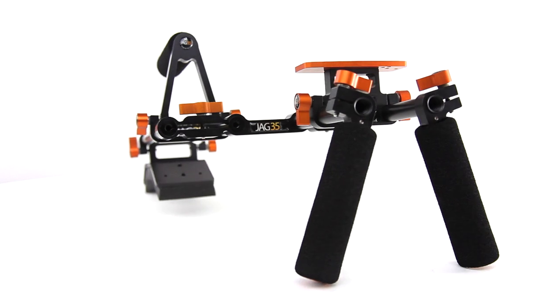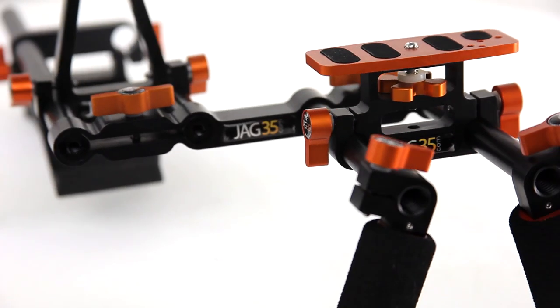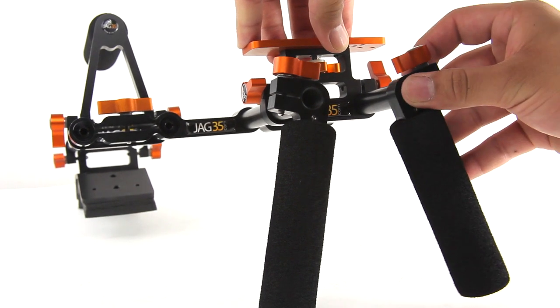If your camera happens to already be at a higher elevation, we give the option of having the Offset Straight Rail Block, which is perfect if you happen to be using a battery grip.